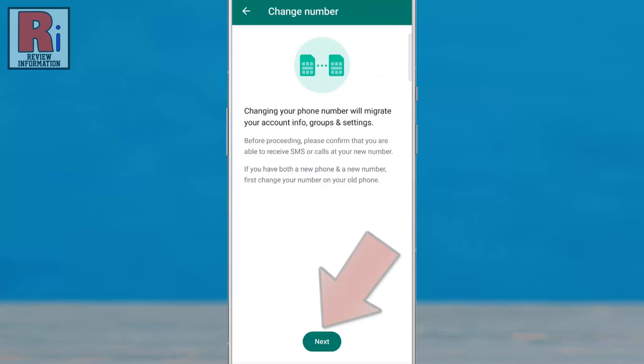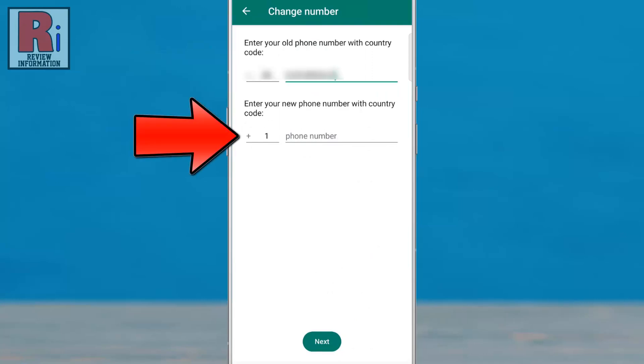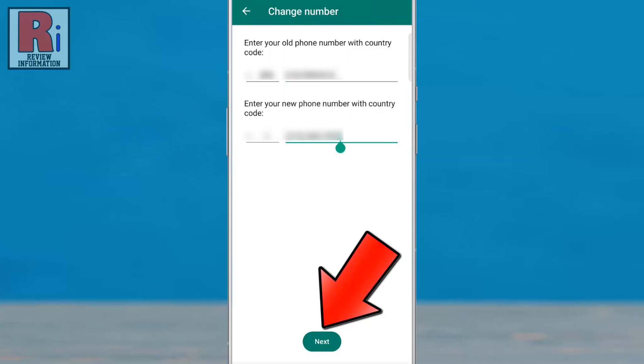Now tap on Next from the bottom. Enter your old phone number, then enter your new phone number. After that, tap on Next from the bottom.